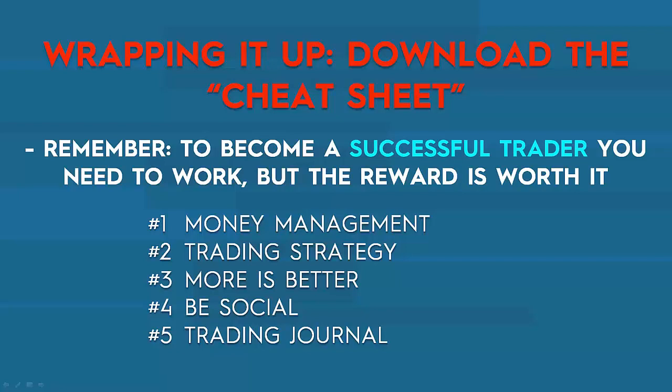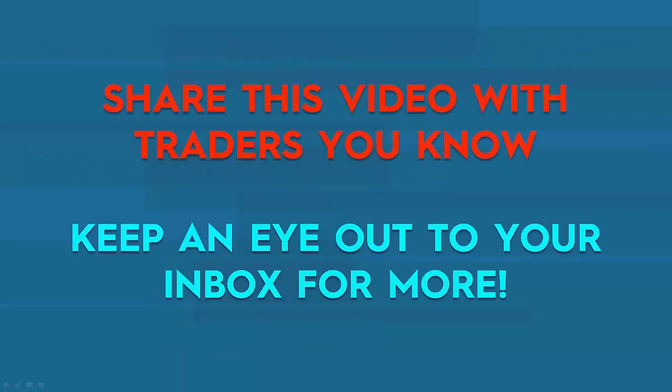Those are your five steps — make sure to download the cheat sheet just under this video so you can have it handy. I hope this tutorial was helpful and that you can start applying these things as soon as possible in your trading. To finish off, share this video with traders you know — maybe someone who is struggling or just starting. I'm completely open to you sharing it. I would love for you to help me get the word out there, and maybe you might help somebody avoid some mistakes in their trading career. Keep an eye out for your inbox, and until then — happy trading!